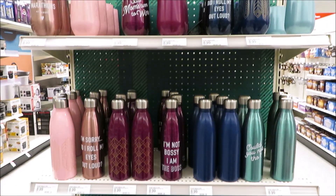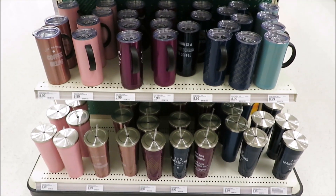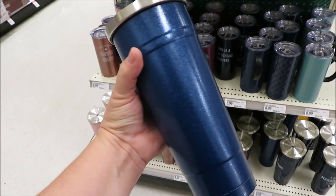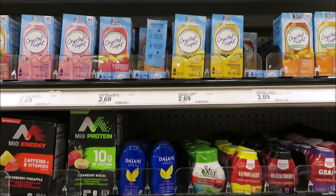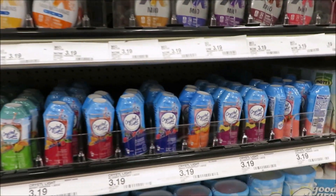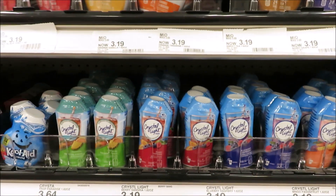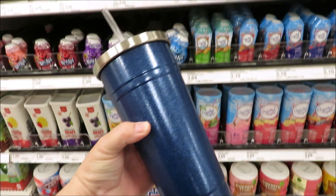Nice insulated tumblers can be pricey, but Target has a beautiful collection of bright colors and all different styles for $8.99. A sipper like this would be perfect, something for a man or woman. And if you want to do a little added something, you can pick up one of these Crystal Lights — perfect for flavoring your water. Just pop one of those right inside, put a bow on top, and you're done.